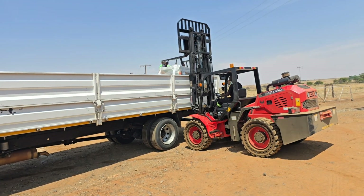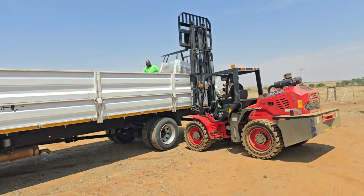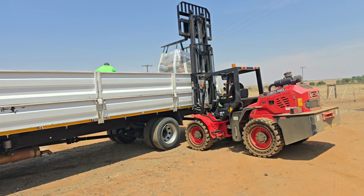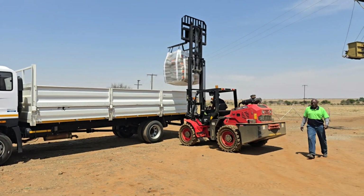Have you ever seen a full four-wheel drive forklift? This RTL30Q model is a full 4x4 forklift, with a four-speed transmission to deliver incredible performance to its owner.